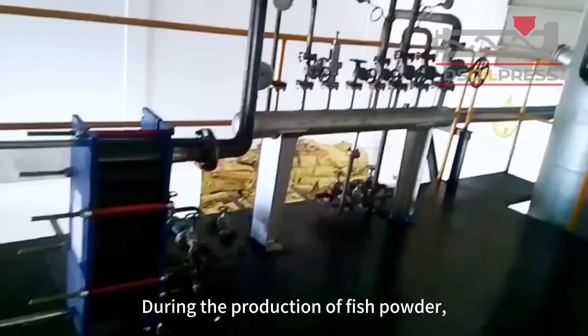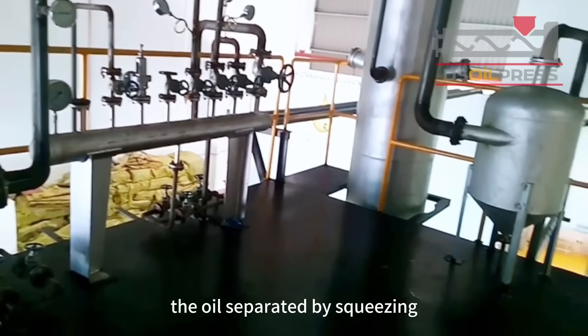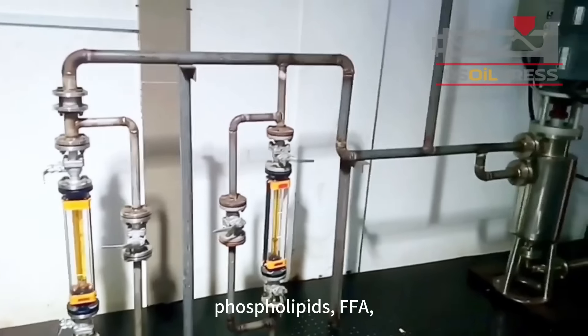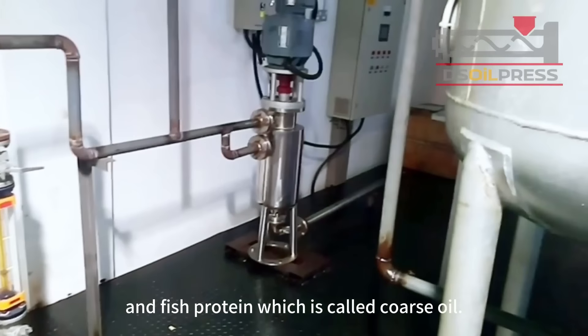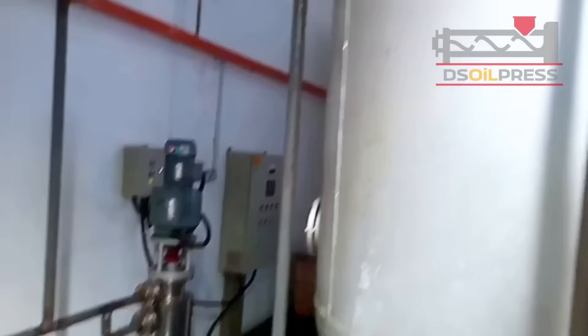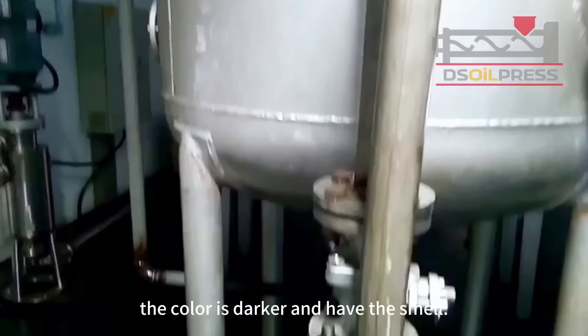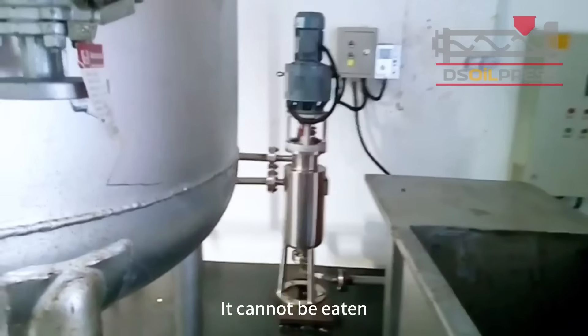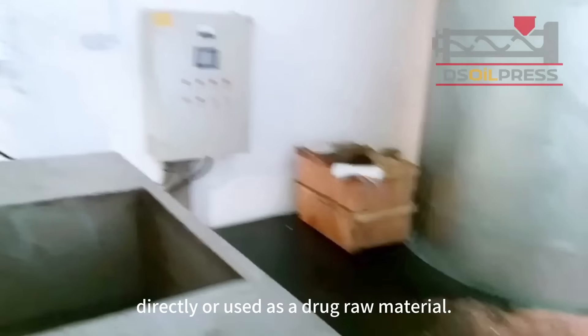During the production of fish powder, the oil separated by squeezing still contains a small amount of protein, mucus, phospholipids, FFA, and fish protein, which is called coarse oil. Its acid value is high, the color is darker, and it has a smell. It cannot be eaten directly or used as a drug raw material.